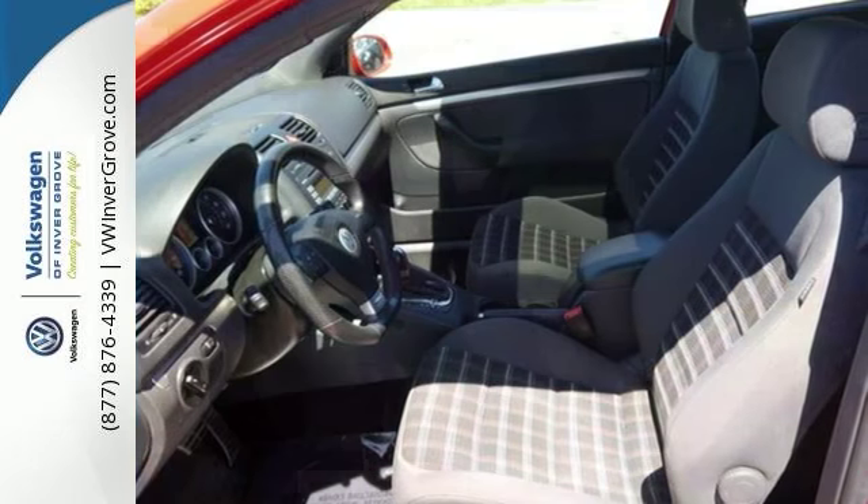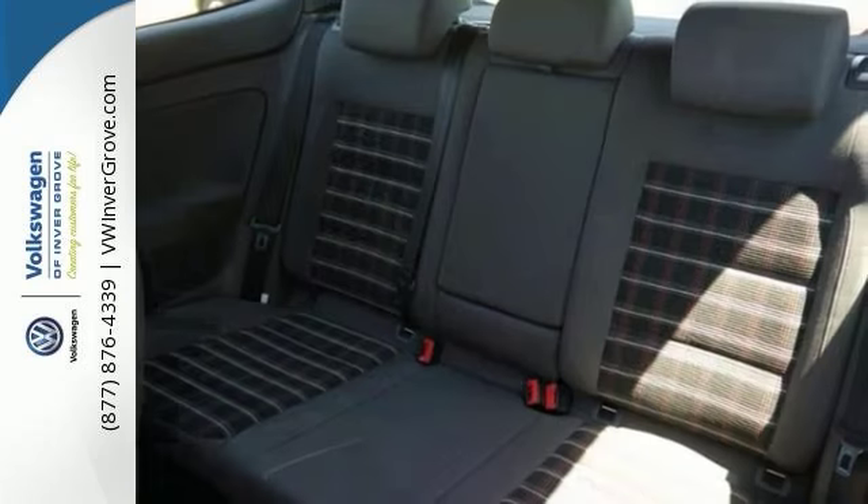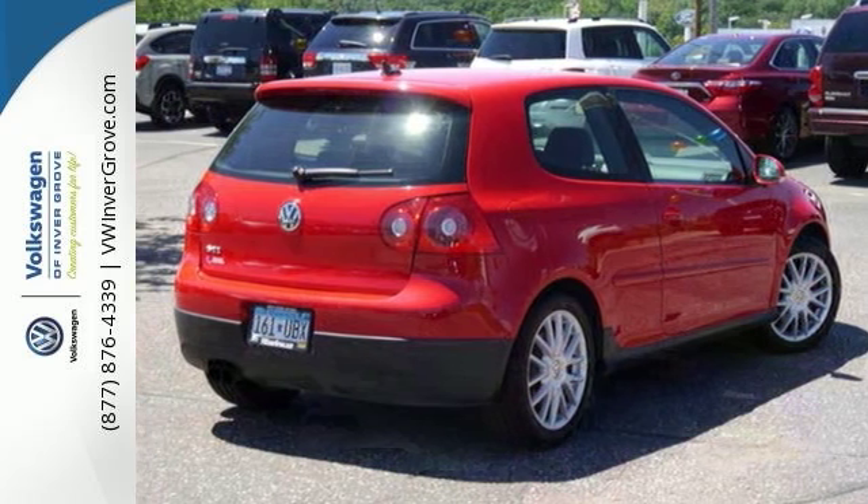Don't miss out on this great buy. Fun to drive, very sharp looking, and great MPG. With alloy wheels, moonroof, and keyless entry, it won't be here for long. Stop in to check it out today.